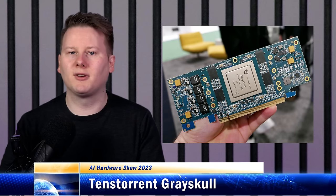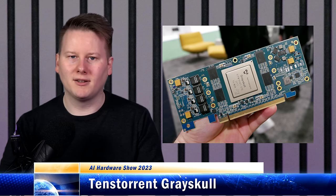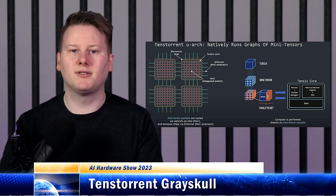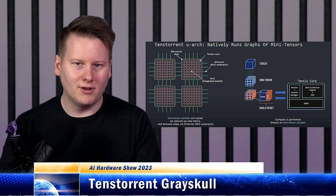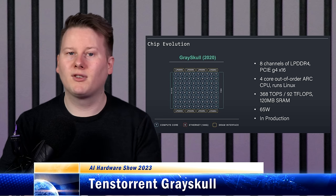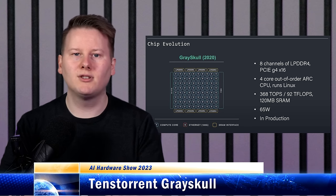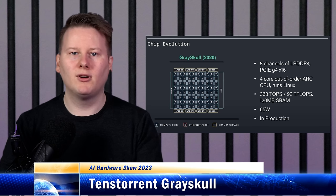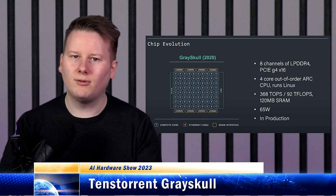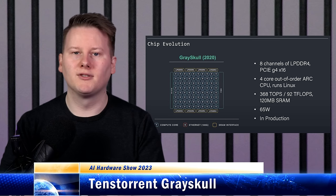TenseTorrent's Grayskull is the first retail chip from the company where Jim Keller now sits as CEO. TenseTorrent's compute philosophy is around the concept of a graph processor — a machine learning algorithm is essentially a series of graphs, so making something that computes graphs really should be the first step. Grayskull was built to do exactly that. The chip is built up of 106 cores, enough to have 315 teraops of 8-bit compute. Each core contains five baby RISC cores to use the compute engine, move memory around, and work the onboard network. The 106 core is optimized at around the 4 teraop level, which seems to be the sweet spot for both training and inference. This first generation uses 8 channels of LPDDR4 memory for memory bandwidth, and has additional ARC cores for sideband compute.